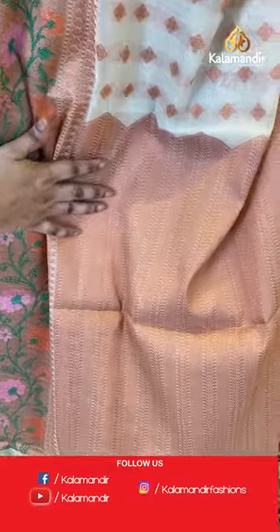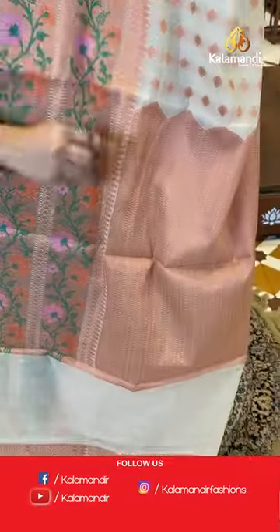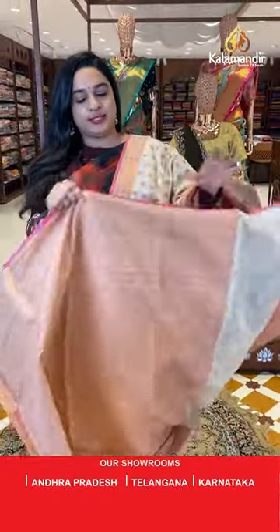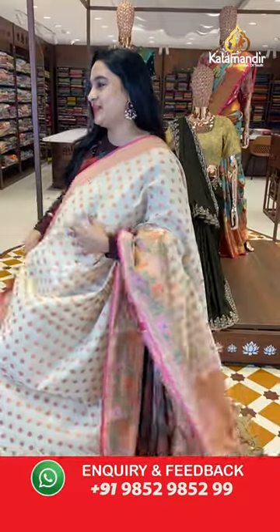The pallu is a self color pallu with cross lines and leaf vines with copper zari. The sari is paired with a self color zari brocade blouse with the border.